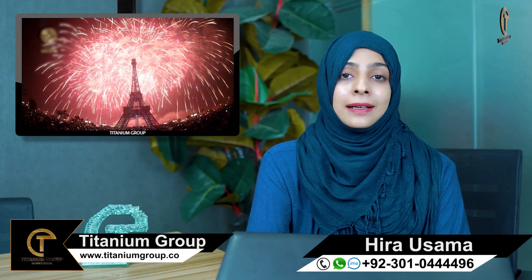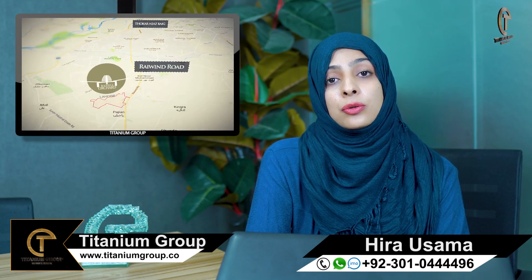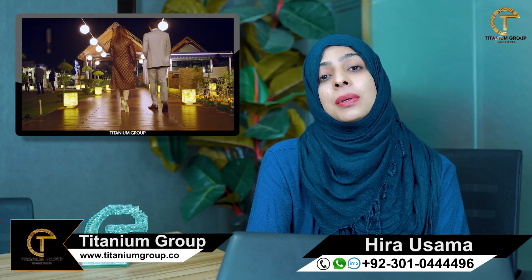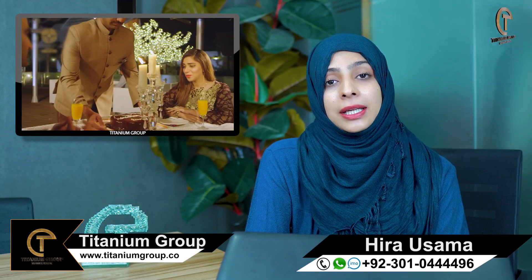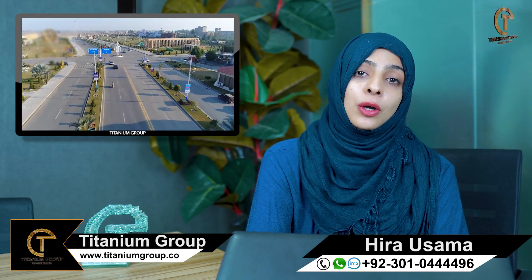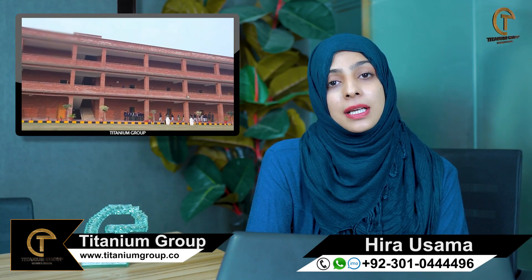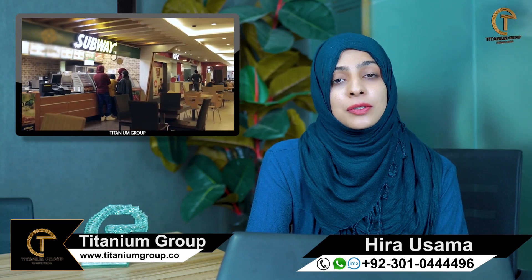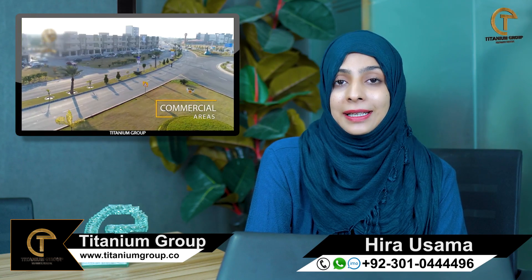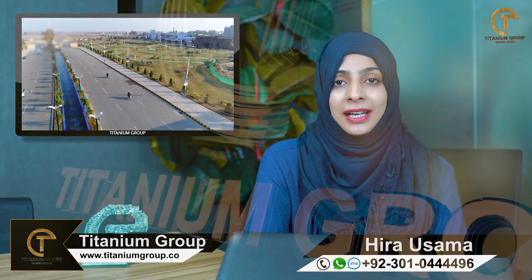This was a brief overview about Beharia Orchard and its four phases. If you have any questions, please contact me. This is Hira Osama signing off — see you all in another video.